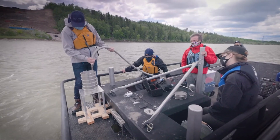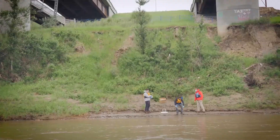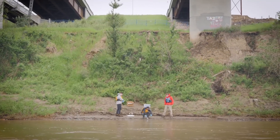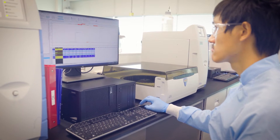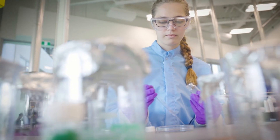Teamwork is really the magic that makes all of this work happen. Without a strong cohesive team — without a team that loves what they do and is able to take on challenges that are quite significant both in the field and in the lab — this work wouldn't happen.